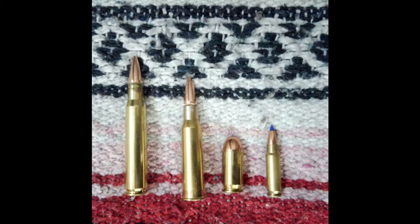The Springfield and the Garand fire the .30-06, which is all the way here on the left. The Mosin-Nagant fires the 7.62x54R, which is the rifle round right next to it. The 1911 fires the .45 ACP, and the FN57 fires the little bitty round all the way to the right.